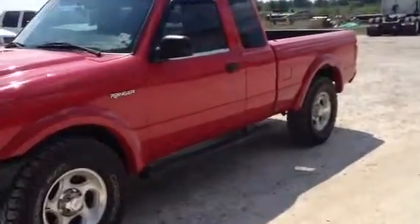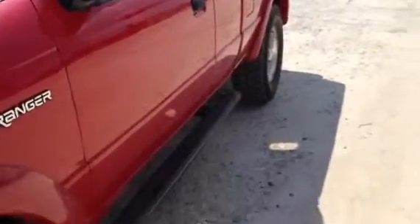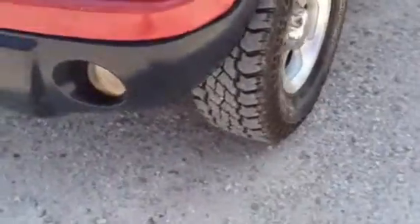You look down this side, guys, you can see she doesn't have a dent, she doesn't have a scratch. The truck's in really, really good shape. You look at the tires really close, the tires are all in real good shape — they're almost brand new.